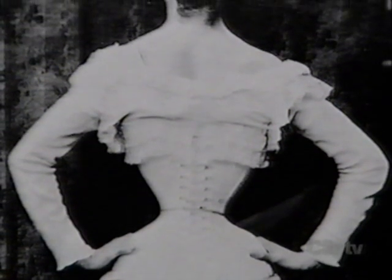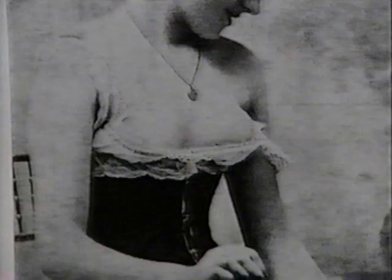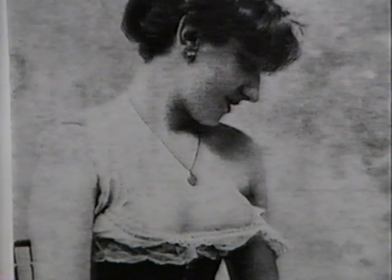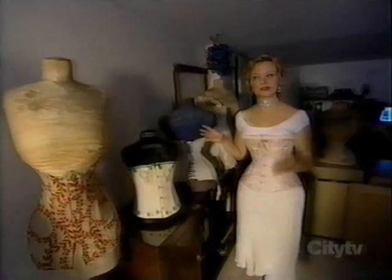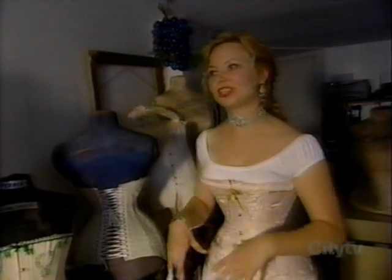The most widespread use of the corset was in the latter part of the 19th century, when women of all classes wore some form of the garment to enhance their figure. The idea behind corsetry was to create a fashionable figure — as fashion changed over time, the silhouette changed, and the corset was supposed to create a fashionable silhouette.